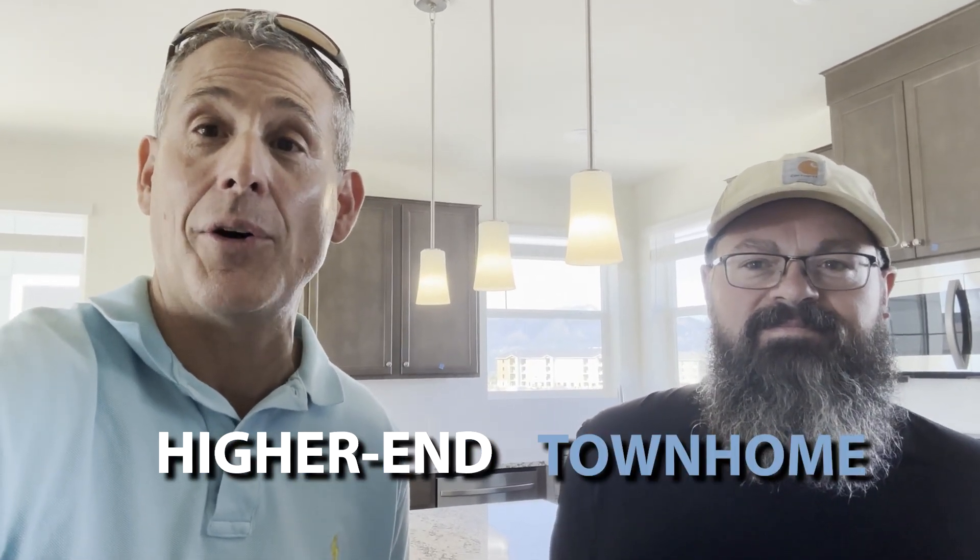So I'm at a new build by Local Homes — a great builder in the Northgate part of Colorado Springs right now — and I have clients who are buying a higher-end townhome and it's lovely. We're doing one of the walkthroughs towards the end; we're gonna close in about a week or so. Zach, tell me what you do — you've got a paintbrush in your hand, show that paintbrush.